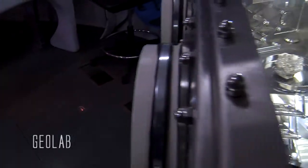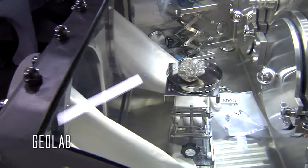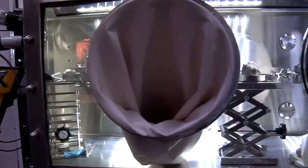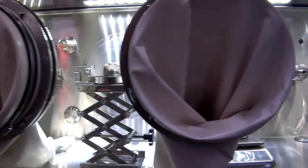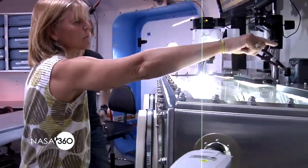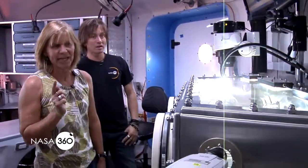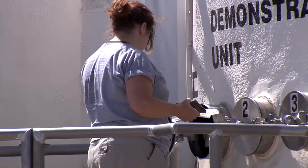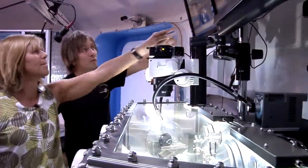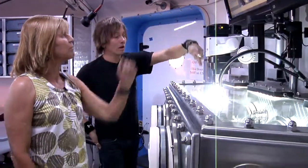This is the Geolab. It's designed after the curation glove boxes we have at the Johnson Space Center for the Moon rocks, but we had to make some modifications — it had to fit into our little pie slice, so it's got a trapezoidal shape. The big thing is that we've got three little antechambers — one, two, three — like little mini airlocks, and they punch through to the outside of the module.